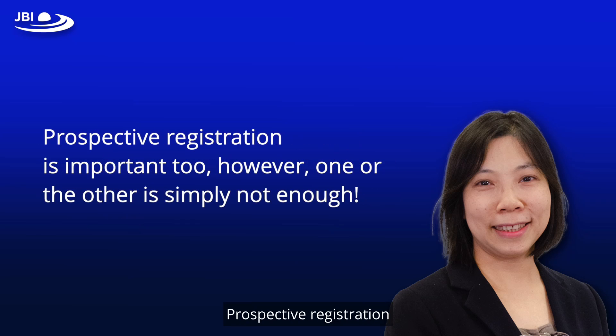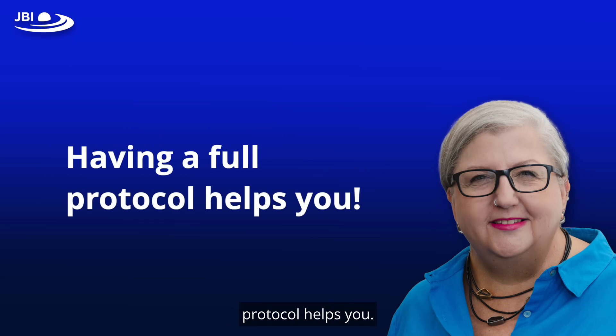Prospective registration is important too; however, one or the other is simply not enough. Having a full protocol helps you.